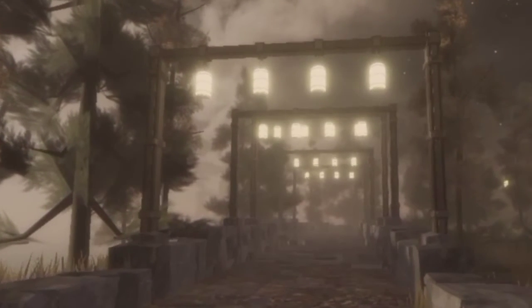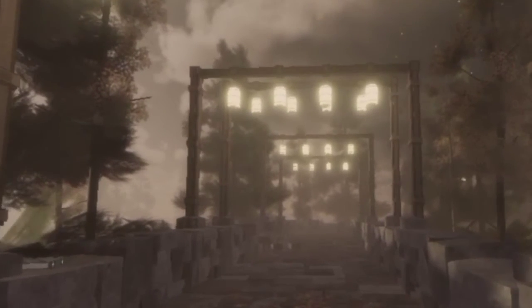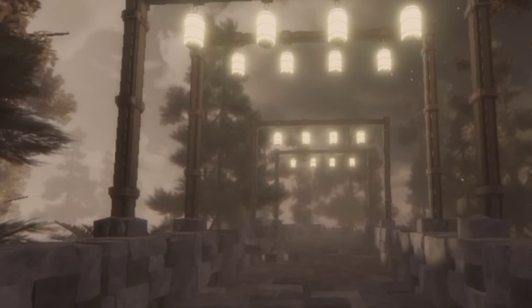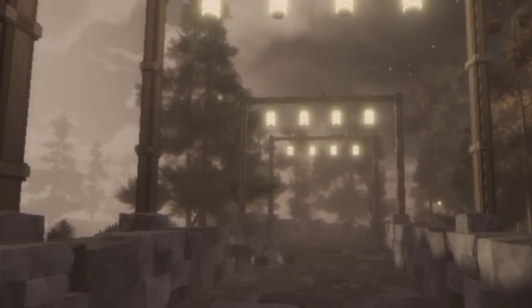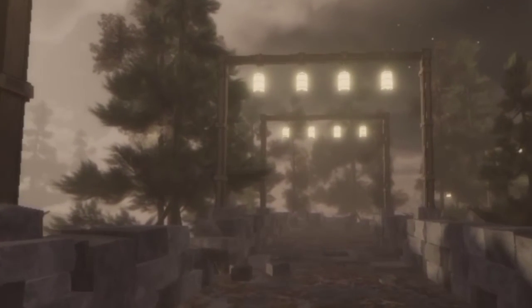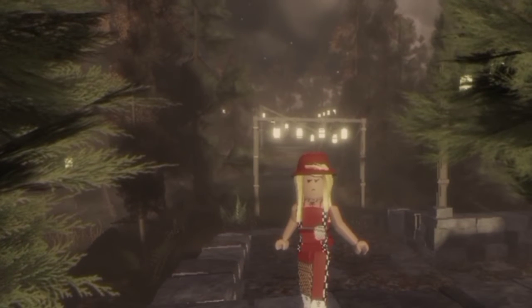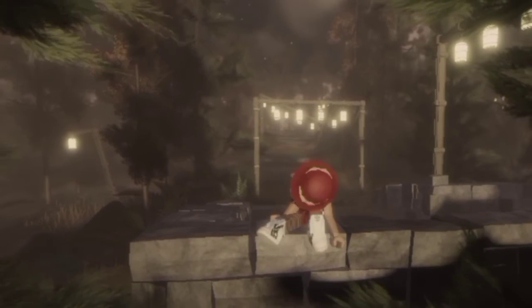There are a bunch of nice lanterns here. I think there's a shrine further down, but I'll leave that for you guys to find and explore.